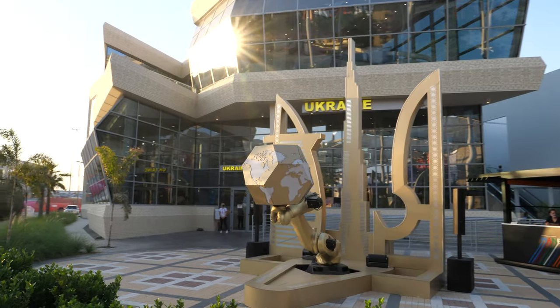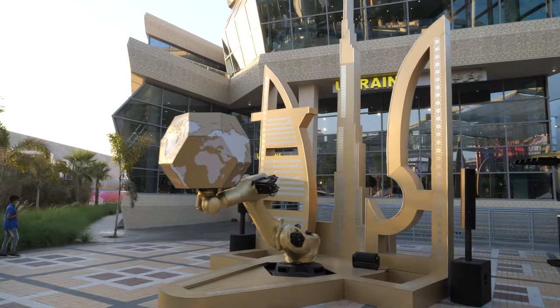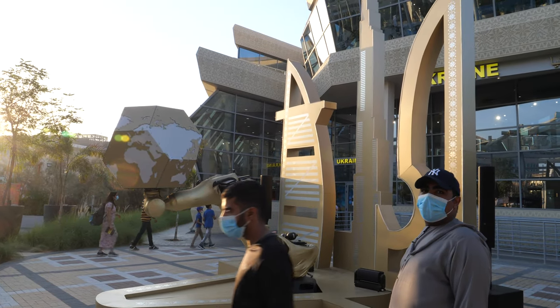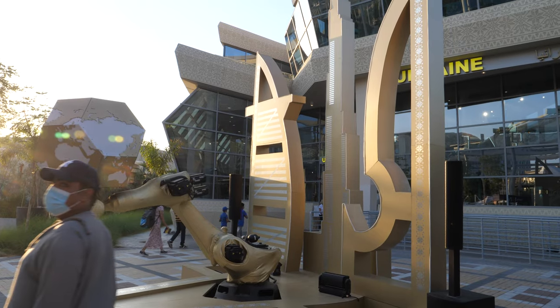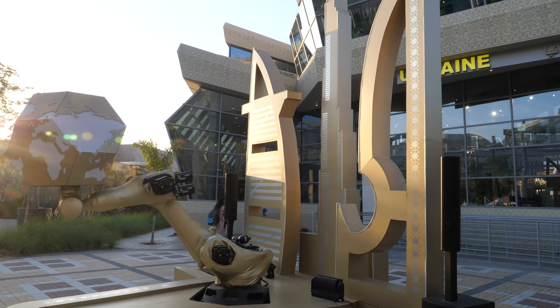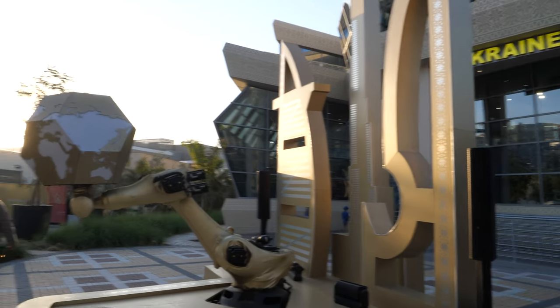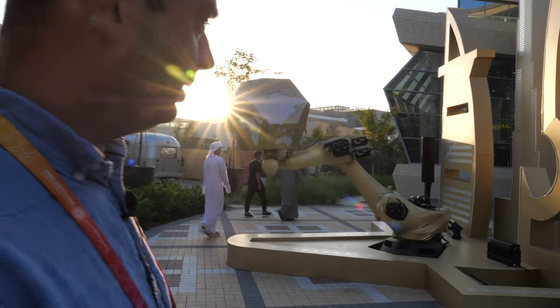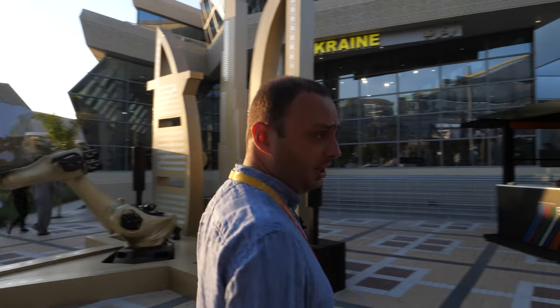So what are we seeing here at the entrance? What is this machine? This is a robot machine in the form of our Ukrainian emblem. But it is not a traditional emblem — we included elements of Dubai into our traditional emblem: the well-known buildings Burj Al Arab and Burj Khalifa.